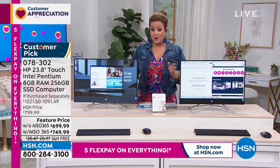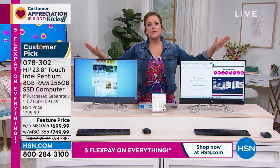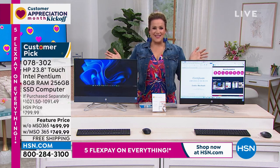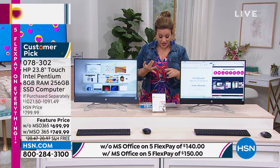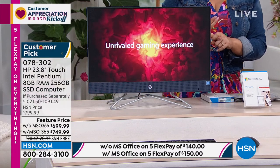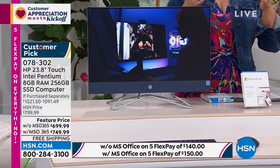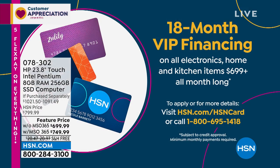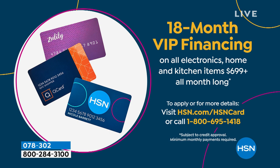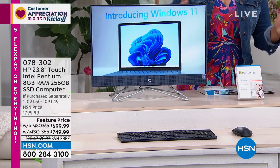This is over a $1,000 value. Without office: $699.99. With office — final 130 available — $749.99. We have five flex pay right now: any debit card or credit card. Without office that's $140/month; with office that's $150/month for five months. We also have 18-month financing available with the HSN card: with office that's $41.66/month; without office just a couple dollars less at $38/month. That's why a lot of you are jumping in with Microsoft Office — because you know you're going to use it. Item number 078302.